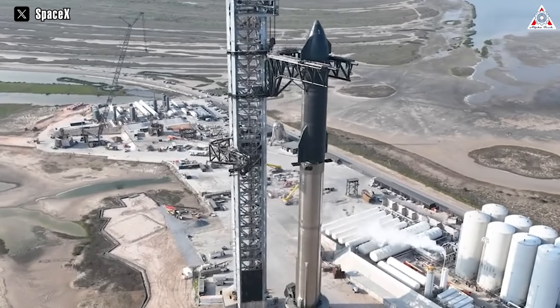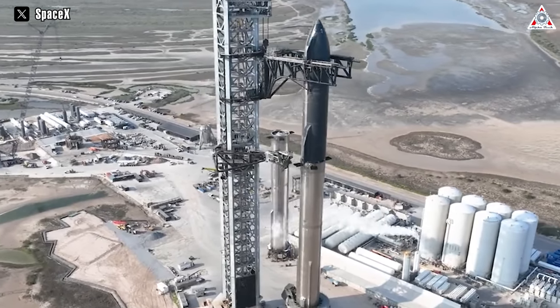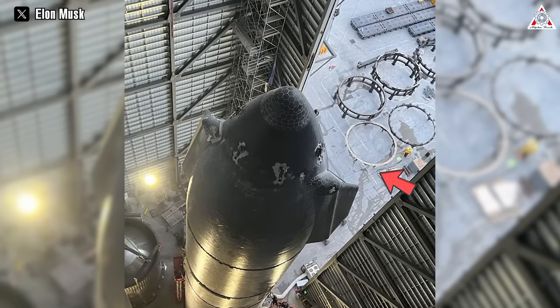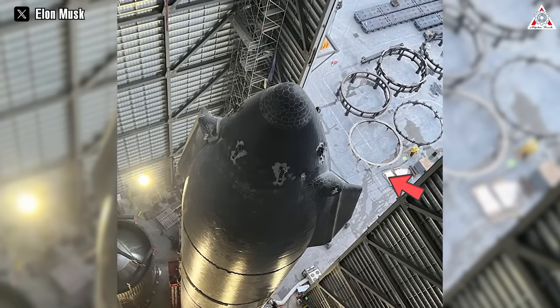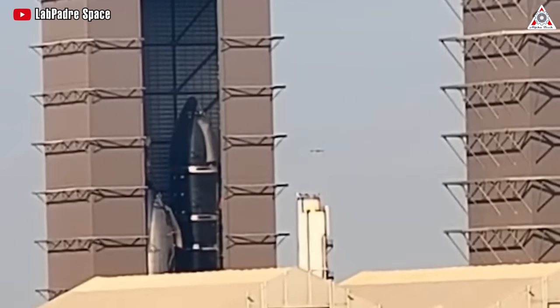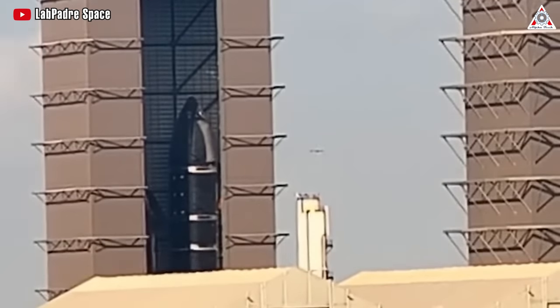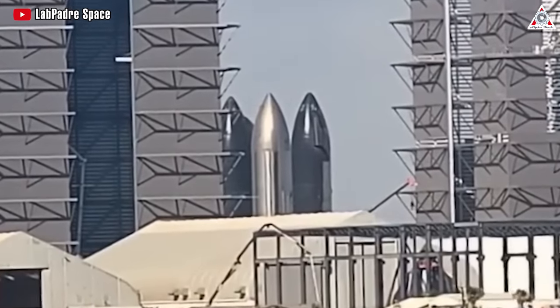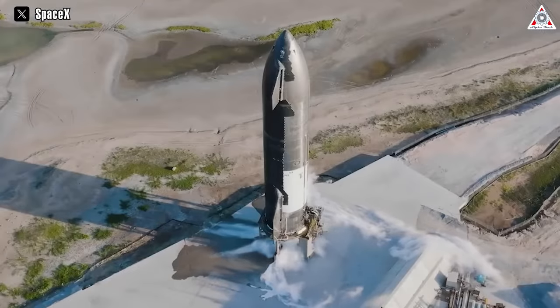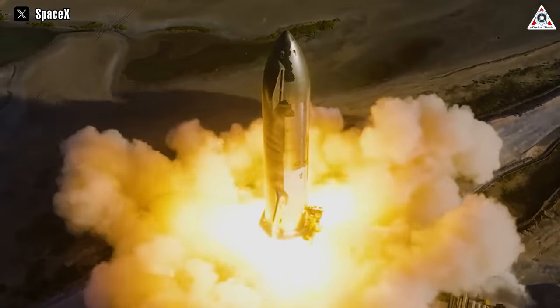To get the current giant prototype, SpaceX has made many improvements and upgrades. During the development of Starship, the nose cone — the part at the highest position — is one of the parts that has had many notable changes. How has the Starship nose cone changed throughout the vehicle's development? Stay tuned as we dive into this and more in today's episode of AlphaTech.